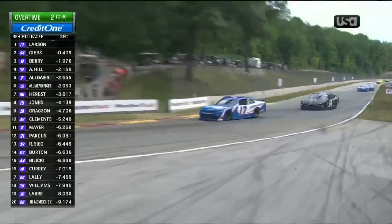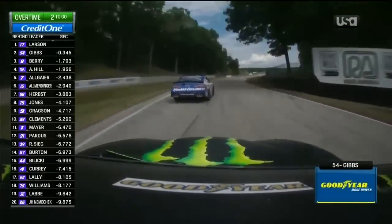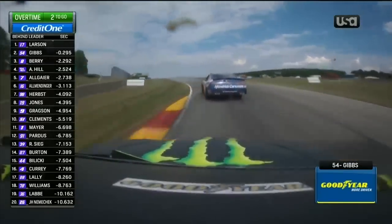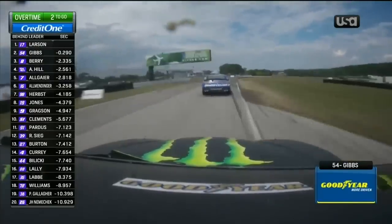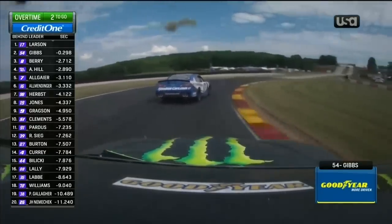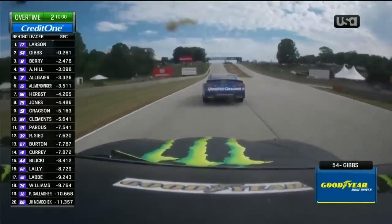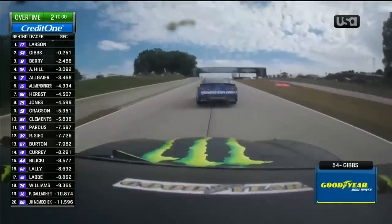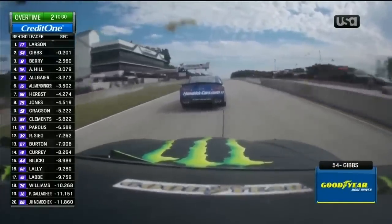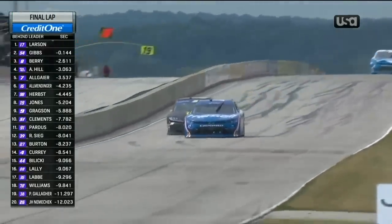See how close the 54 can get to the back bumper of the 17 under braking. As they accelerate he gained a massive amount right there. Coming to the last right-hander now, they'll climb the hill to the start-finish line — there's the white flag. Another big gain by the 54. Larson missed that corner; he did not hit his apex the way he needed to. Now Gibbs has some forward momentum — does he try to outbrake him? One lap to go here at Road America. Larson blocking a little bit.